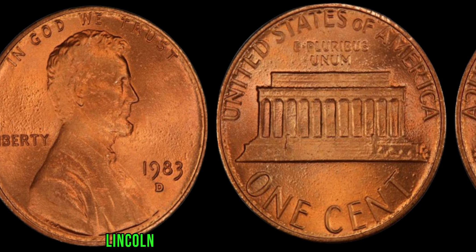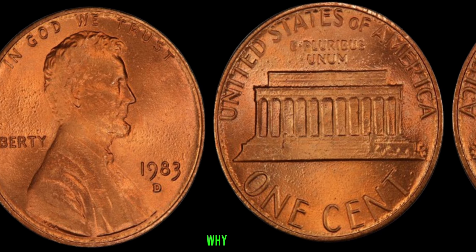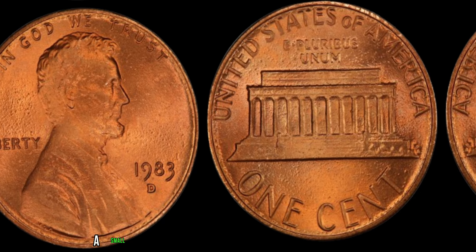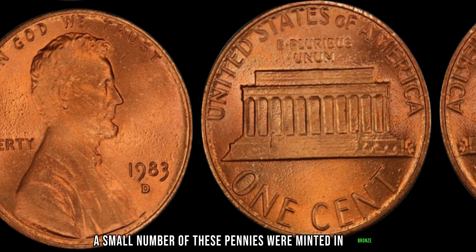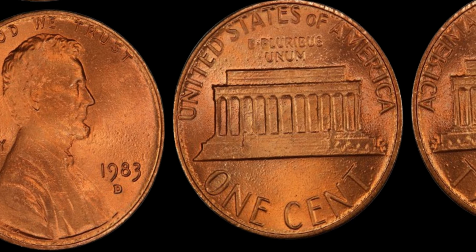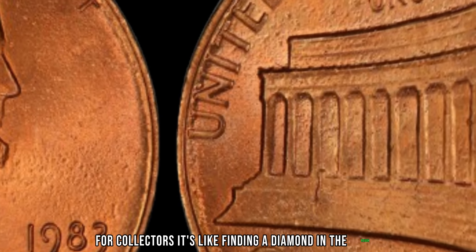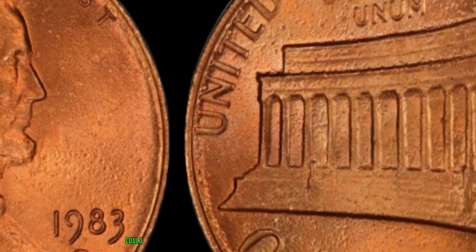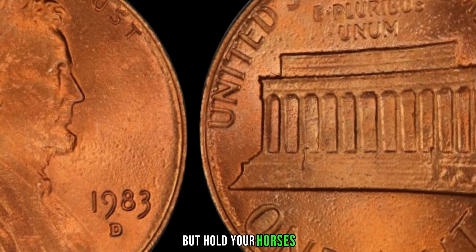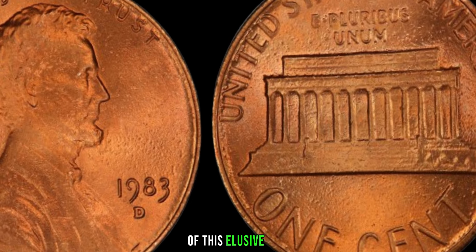The 1983 D Lincoln penny is shrouded in mystery and allure. A small number of these pennies were minted in bronze instead of the usual copper-plated zinc composition. And you know what that means for collectors — it's like finding a diamond in the rough. This little coin could potentially be the key to your fortune. Let's delve deeper into the backstory of this elusive coin.